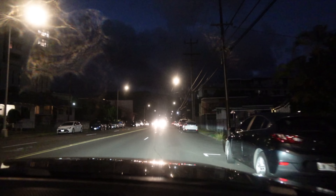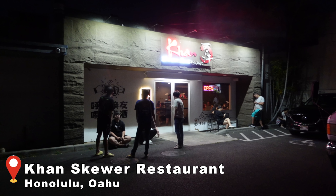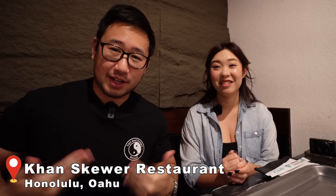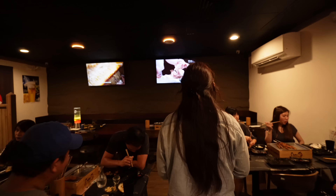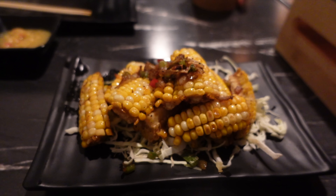Alright Foodie Ohana, we are here at Khan Skewer House and we are ready to grind! We had some time to digest and we even brought reinforcements. You are in for a meat fest — Mongolian Chinese style barbecue. Let's get to ordering — I'm hungry again!